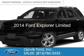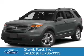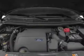This is a new 2014 Ford Explorer, powered by 4-wheel drive, a 3.5-liter, 6-cylinder engine, and a 6-speed automatic transmission.